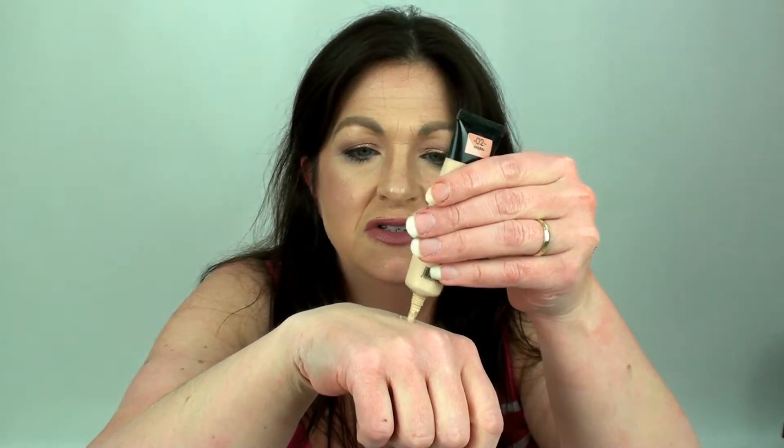Then we have this called Big Cover Liquid Concealer, and I've got this in O2. This is really good — I really like this, it's such a good formula. A tiny, tiny amount has got good coverage. I have used it and it is really good. That's a hit as far as I'm concerned.